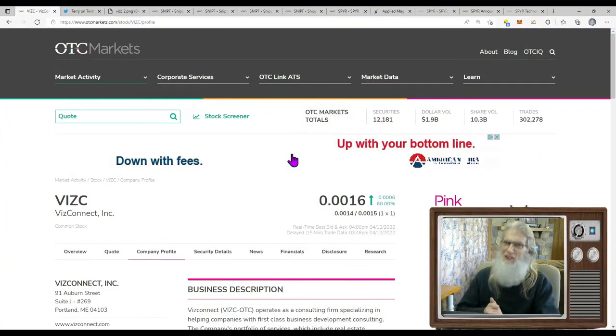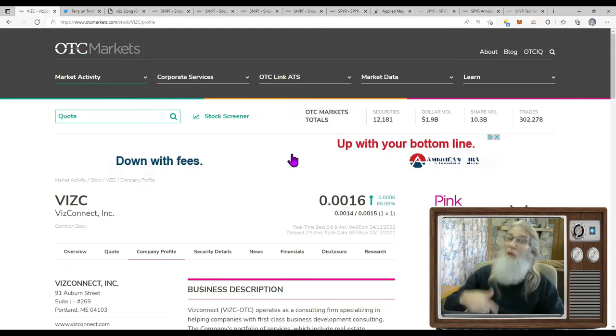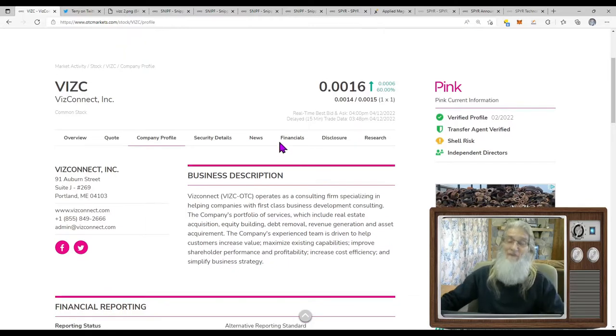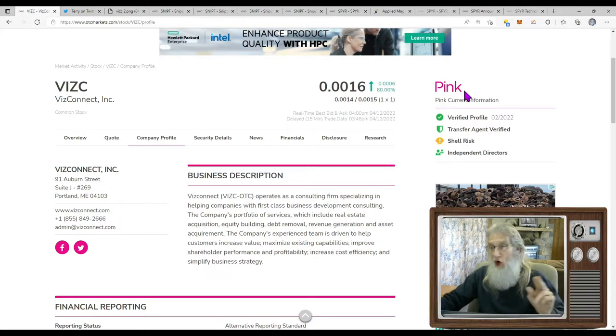We're over here at the OTCmarkets.com website — this is my go-to site whenever I want information on an OTC stock. The SEC and FINRA update this site every single day so the information I'm looking for is usually right here. Google is my second choice, not my first. We're looking at VIZC — VizConnect — finished today at $0.0016, up 60% on the pink tier current. We've got a verified profile and verified transfer agent — look for these, they're important ticks. They also have independent directors, which you need if you want to uplist to the QB.